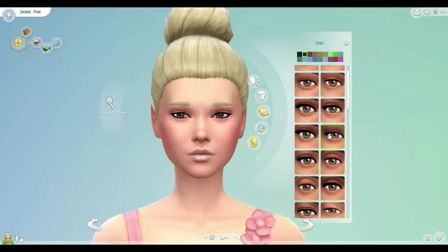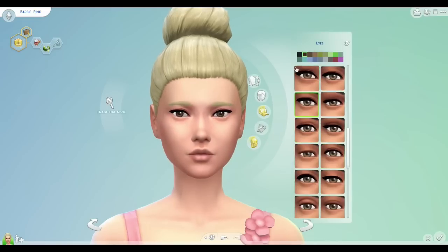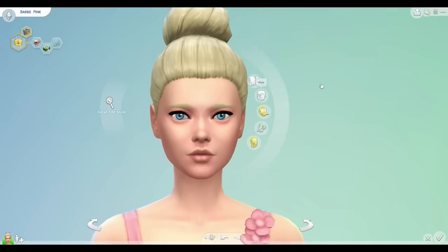So in The Sims 4 I had a lot of fun using the new CAS — it's so flexible and I love the graphics in it. I think it really suits the Barbie look, or the look of Barbie at least.